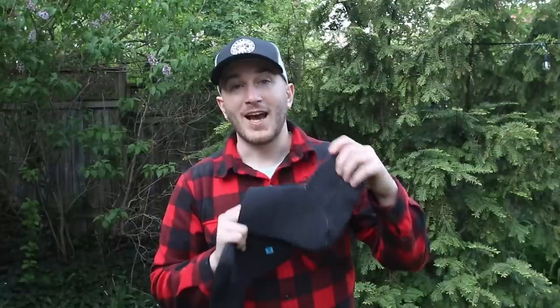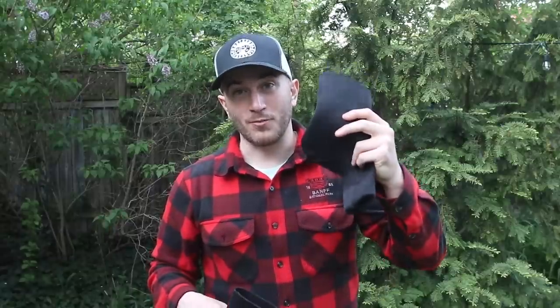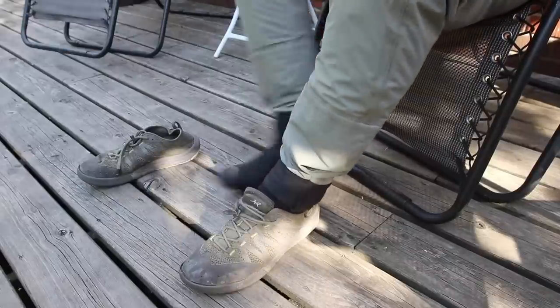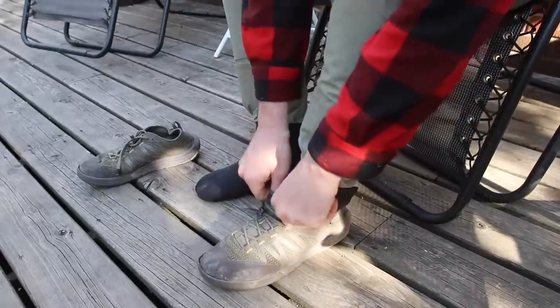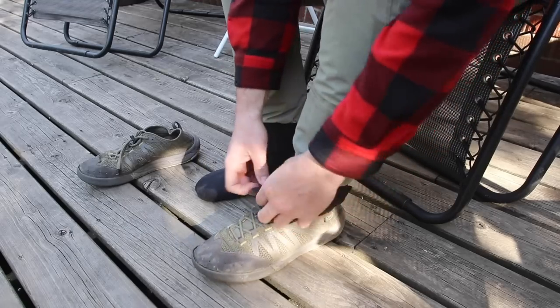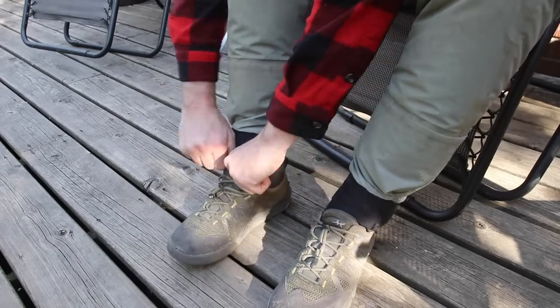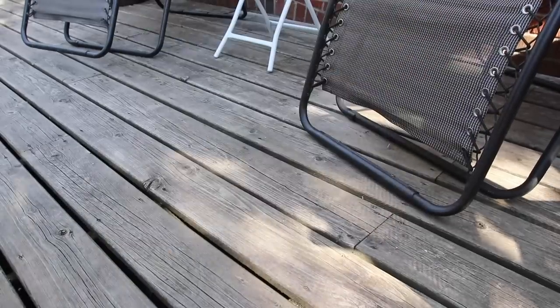One caveat if you're using neoprene booties: you're going to want to make sure that whatever shoes you buy to go on the outside of this whole package are maybe one or two sizes bigger than you normally wear, because you want to make sure you've got space for this thick package of sock, dry pant foot, and neoprene booty inside your shoe. A little bit of a larger shoe will definitely help give you more space to work with.